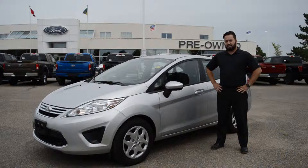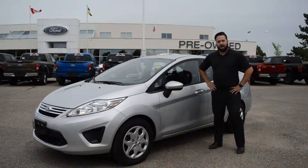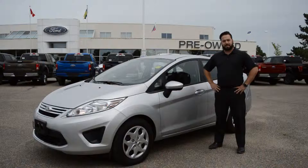This one has just under 50,000 kilometers on it. It's got 15-inch steel wheels with hubcaps, heated mirrors. I'm also going to show you some of the options that it does have inside.